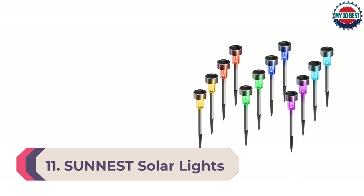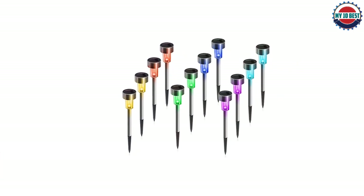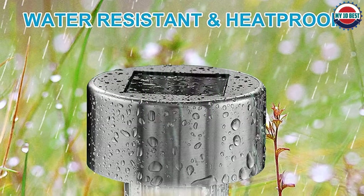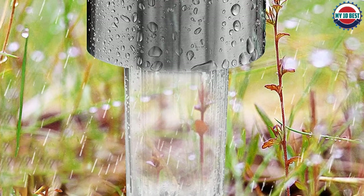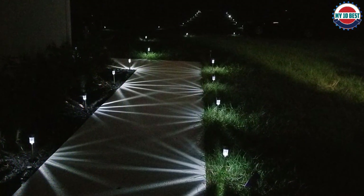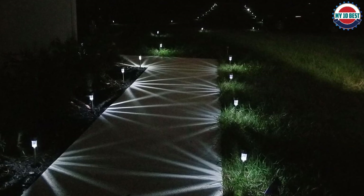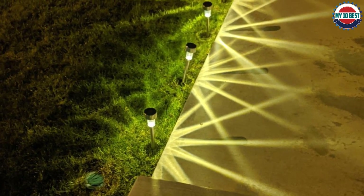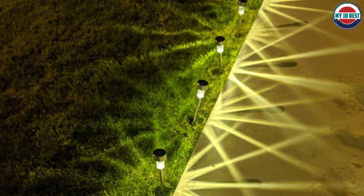Number 11: Sunnest Solar Lights Outdoor. This set from Sunnest takes the top spot in the budget category for durability, variety, and price point. These small but mighty solar lights charge in just six to eight hours and stay lit for eight to ten hours. Because of their compact modern design, you could use these in a variety of ways around your yard, garden, and patio. They are durable rainproof plastic and stainless steel. You can choose a set for cool white, warm white, or a set that alternates colors. However, they may be dimmer than some other preferred models.